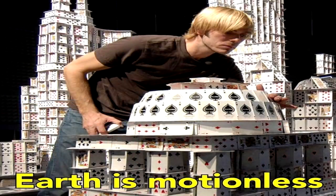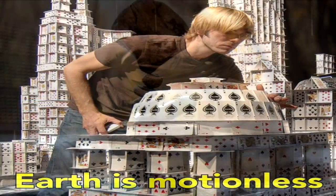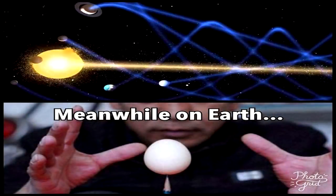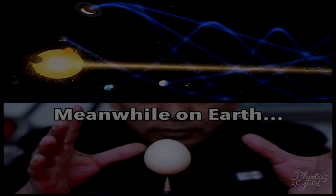Yet, meanwhile, you can stack a house of cards, make a rock cairn, or play a game of Jenga, all without any of this motion, acceleration, and deceleration ever being felt or experienced.